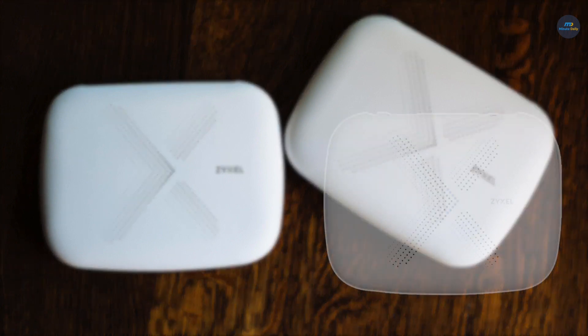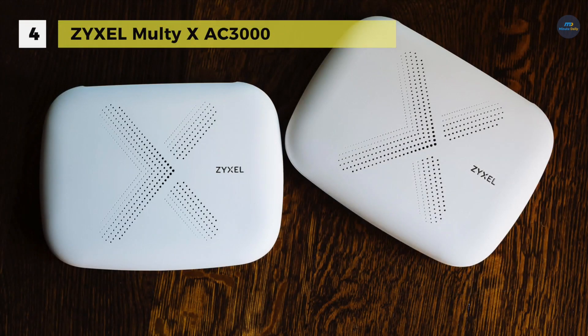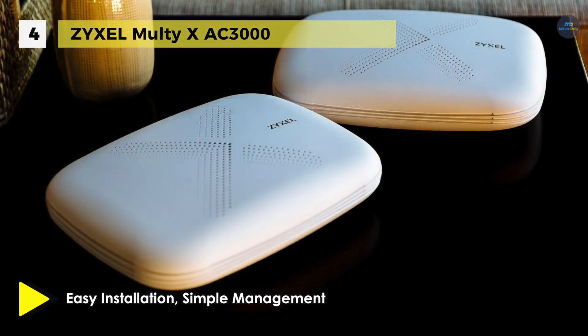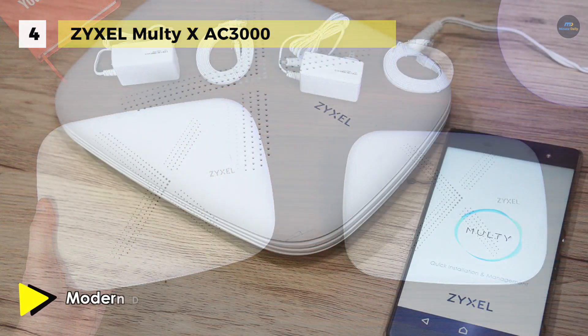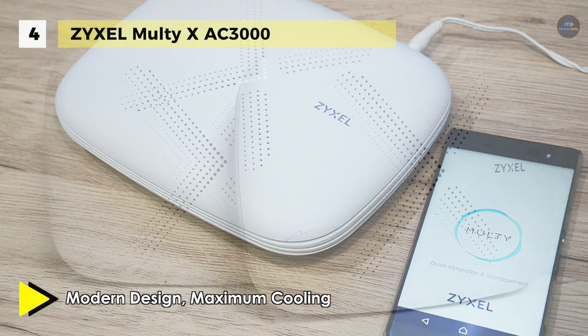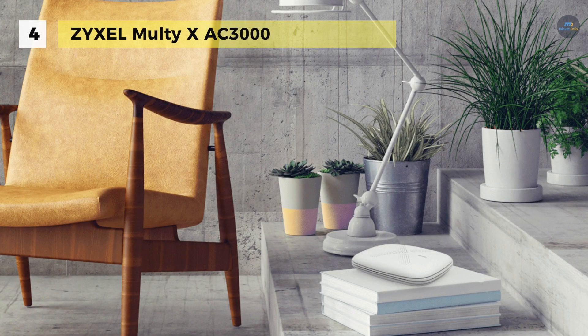The Zyxel Multi X AC3000 covers up to 3,000 square feet as a router and offers tri-band technology, which provides full strength Wi-Fi without degradation regardless of how many Wi-Fi devices you have. It is compatible with Alexa, meaning it can even be controlled using voice commands. It delivers maximum wireless speed through its 5 GHz connection and broadcasts a 2.4 GHz and 5 GHz Wi-Fi network. It also comes with advanced design features and integrated ventilation, letting heat escape continuously and enabling optimal performance without throttling.